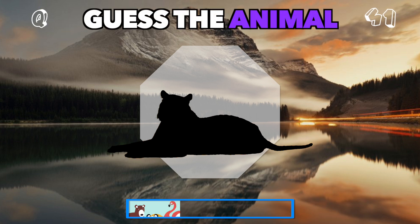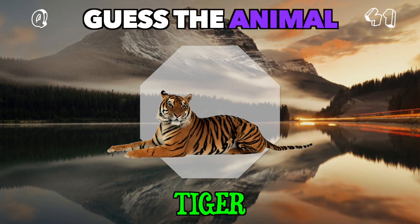A striped predator, feared by many in the wild. Who's this? It's a tiger.